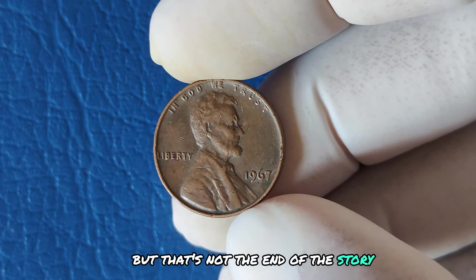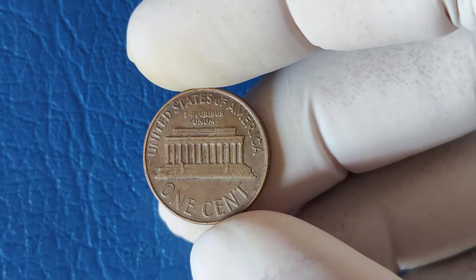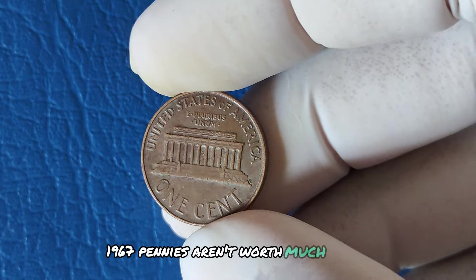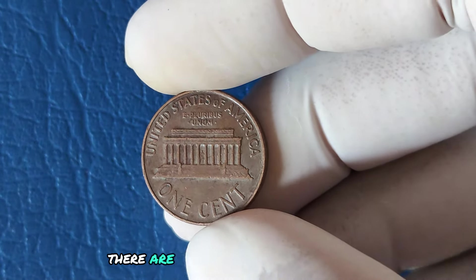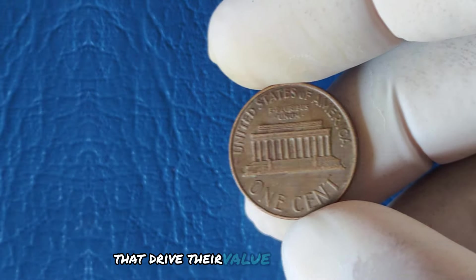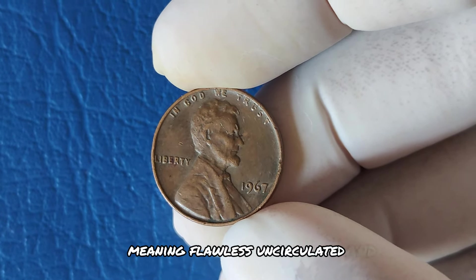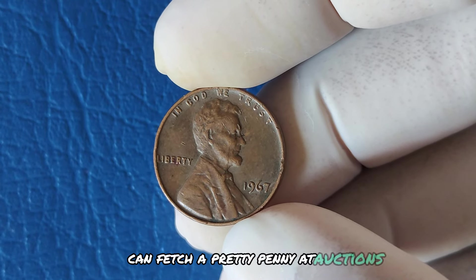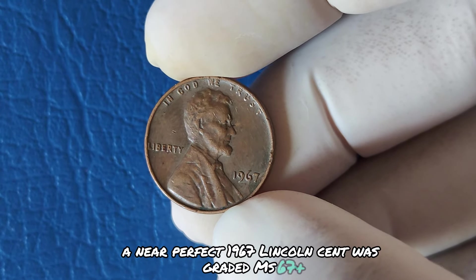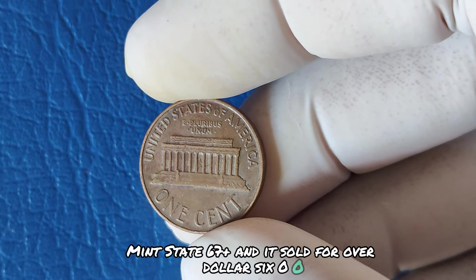But that's not the end of the story. There's still something extraordinary about these coins. While most 1967 pennies aren't worth much more than face value, there are some extremely rare exceptions — minting errors or coins in pristine condition that drive their value through the roof. Coins in perfect condition, meaning flawless, uncirculated, and without any wear, can fetch a pretty penny at auctions. In fact, a near-perfect 1967 Lincoln cent graded MS67+ sold for over $1,600 at auction.